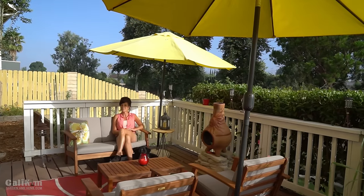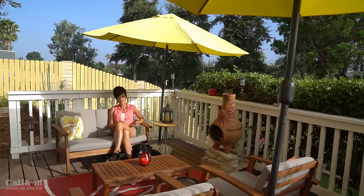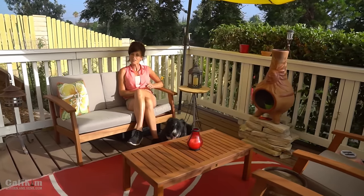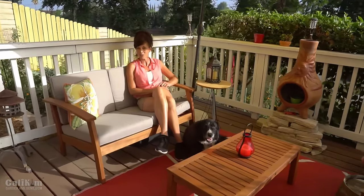Hi everyone! Welcome to the Summer Garden Tour. It's been a couple months since I've done a tour of my garden, so I thought I would take you around and show you how things are growing since the last time we did a tour. Let's go.